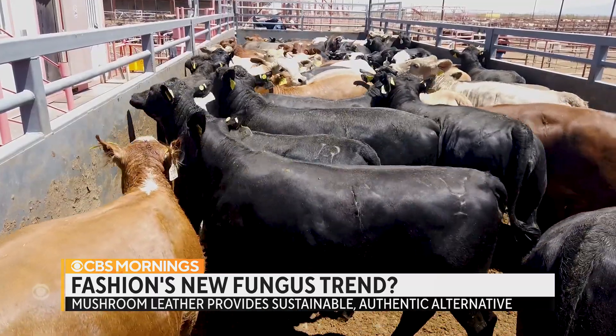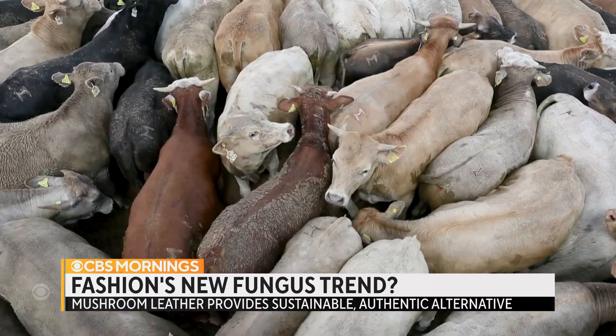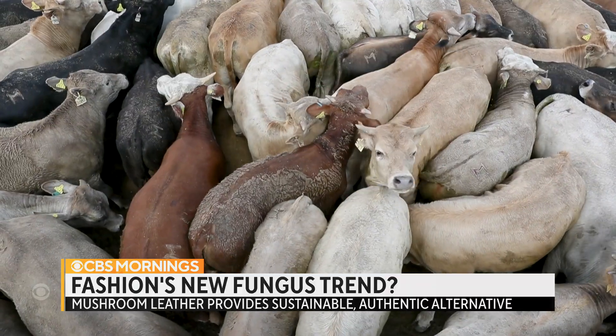For almost all major fashion brands, their biggest contributor to greenhouse gas emissions are from the cows that make their leather. And then there's deforestation, biodiversity loss, ecological collapse. The list goes on and on.